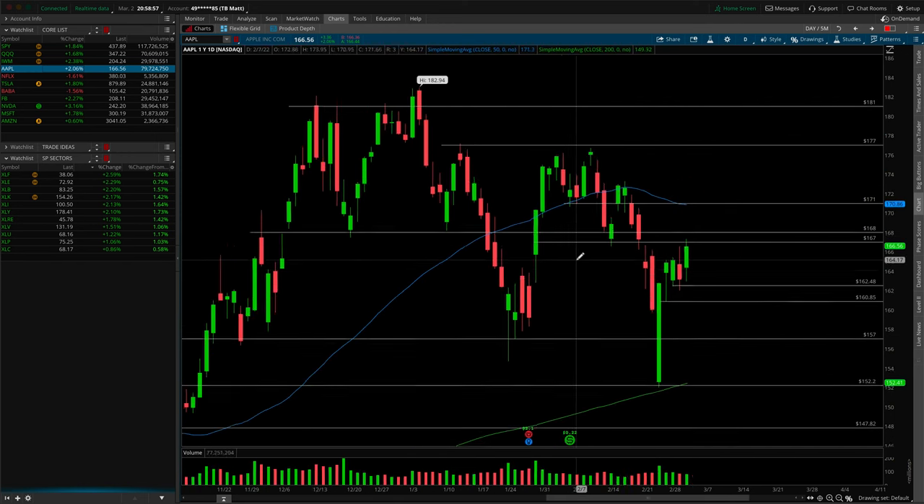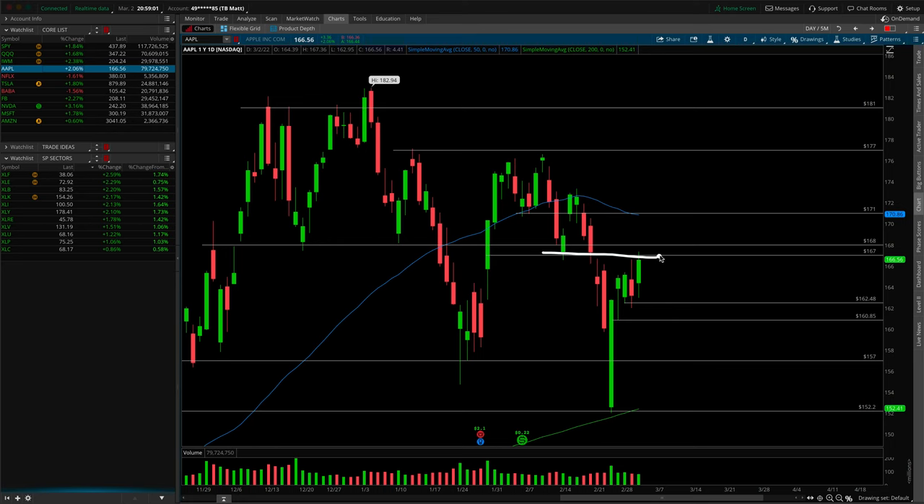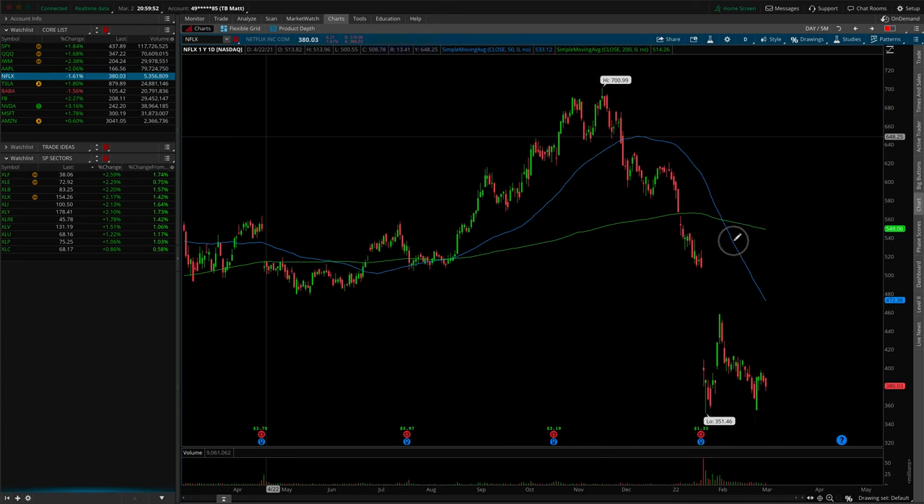Apple is at the important pivot at 167 — that's where we flushed from, and now we're backtesting it. Think of it in the same light as the 208 level in IWM. If we roll over here, the short is underneath 162.50 for the rotation lower, and the more aggressive short is underneath last Friday's low at 160.85. Watch for any inverted hammers at 167 as a bearish signal. It's not really tradable as we've arrived here — I'd wait for higher lows that support off 167 confirming it as support, or a break of the high for continuation.